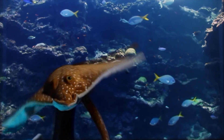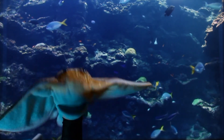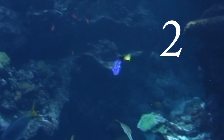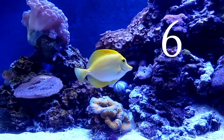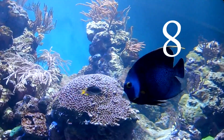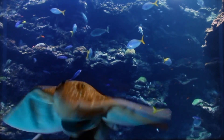How high can you count? Let's practice counting to 10 with reef life. 1, 2, 3, 4, 5, 6, 7, 8, 9, and 10! Great counting, everyone!